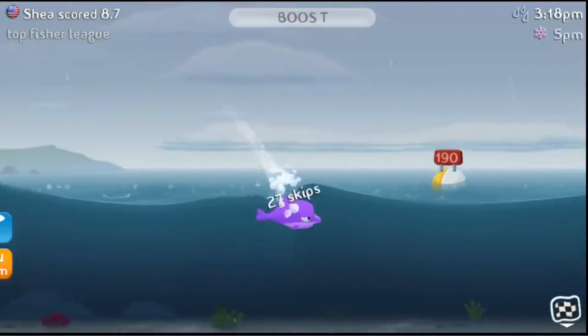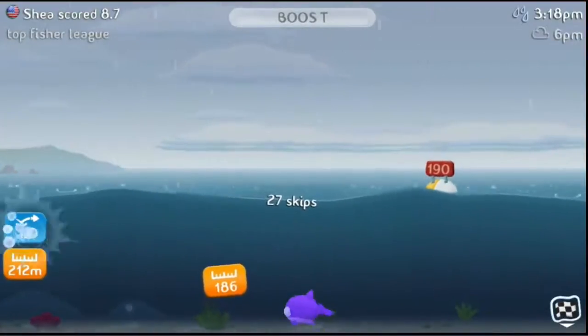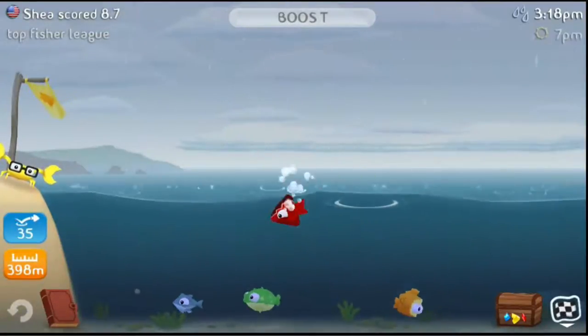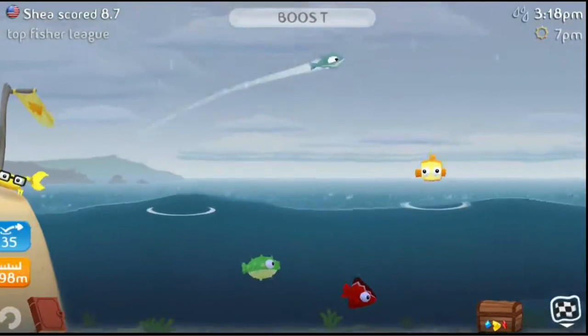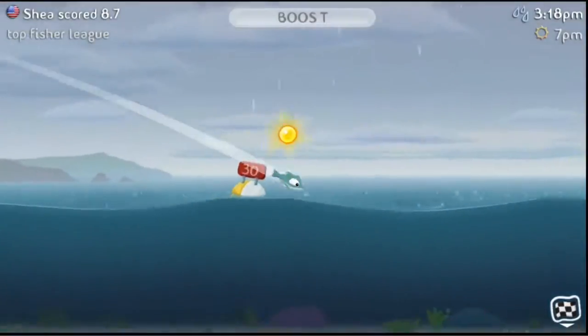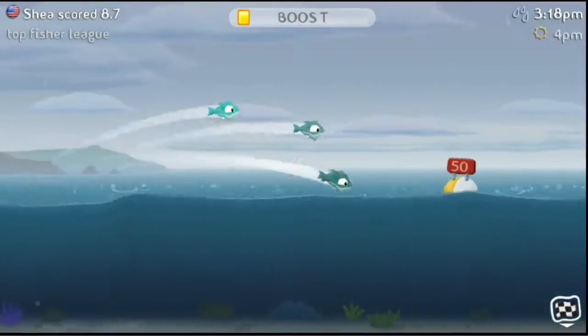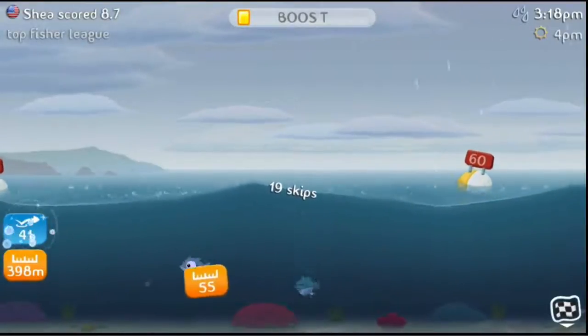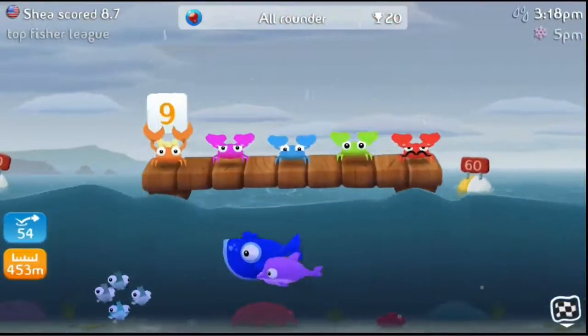So you're trying to get as far as you can with as many skips. The weather also plays a role — in this clip it is raining, and as the hours change so does the weather. Some fish perform better under certain weather circumstances, so you'll have to play around with that and see which ones work best.